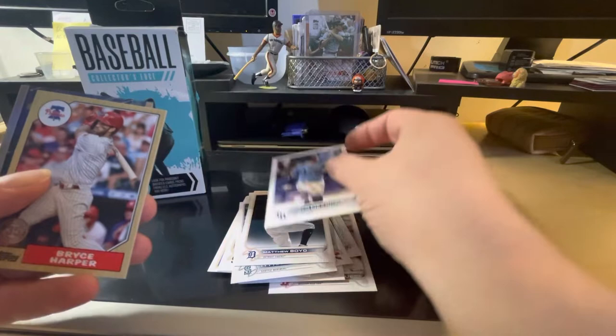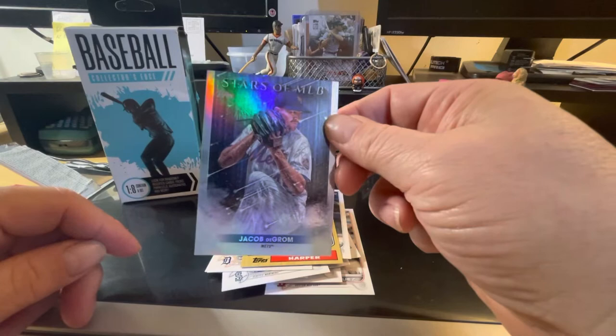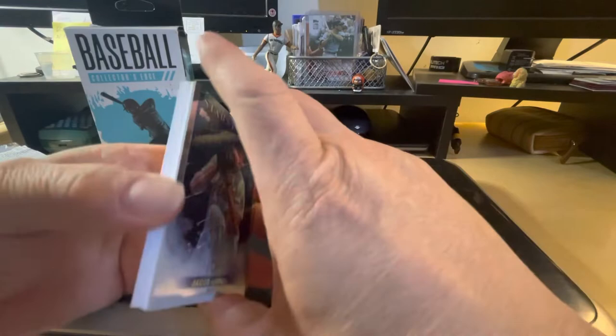Shout out to Bob Lewis — I believe he's a Meadows fan. We have a flashback card of Bryce Harper, and then we have a Stars of the MLB of Jacob DeGrom with the Mets. That wasn't too bad of a pack.